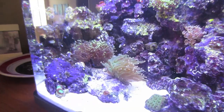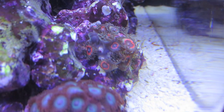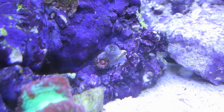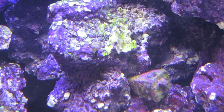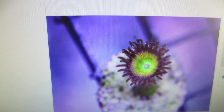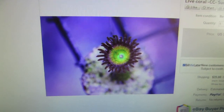A lot of my zoanthids have opened up a little bit more. Look at that - those are the ring of fires. Over here is the devil's armor. The oxides pretty much all opened up, they're happy. The pink zippers apparently like to open up at night, but now they're kind of closed up. And there's my single Sunny Delight. On eBay, one Sunny Delight is $25. I got mine for like $8, but shipping is $35 just for that. I feel like I got a good deal.